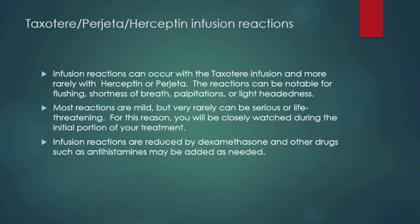Taxotere, Progetta, and Herceptin are rarely associated with infusion reactions. These reactions can be notable for flushing, shortness of breath, palpitations, or lightheadedness. Most reactions are mild, but very rarely they can be serious or life-threatening. For this reason, you'll be closely watched during the initial portion of your treatment. Infusion reactions are reduced by dexamethasone, and other drugs such as antihistamines may be added as needed.